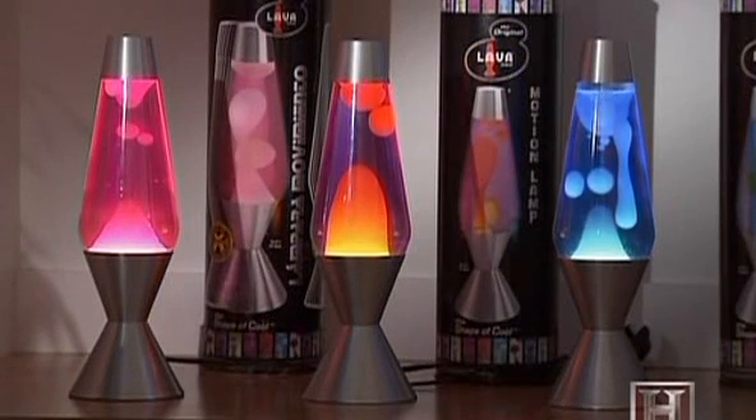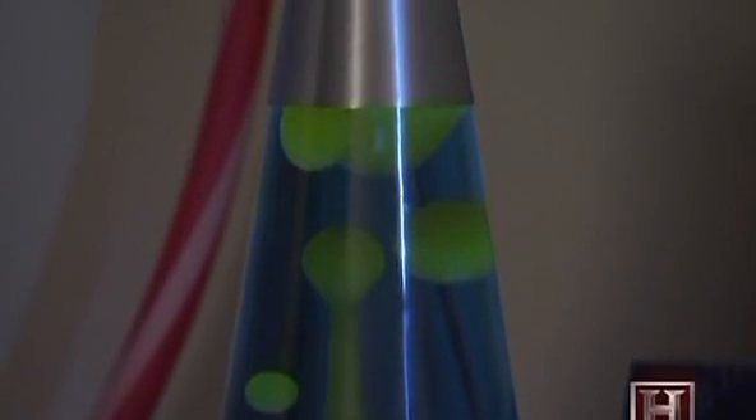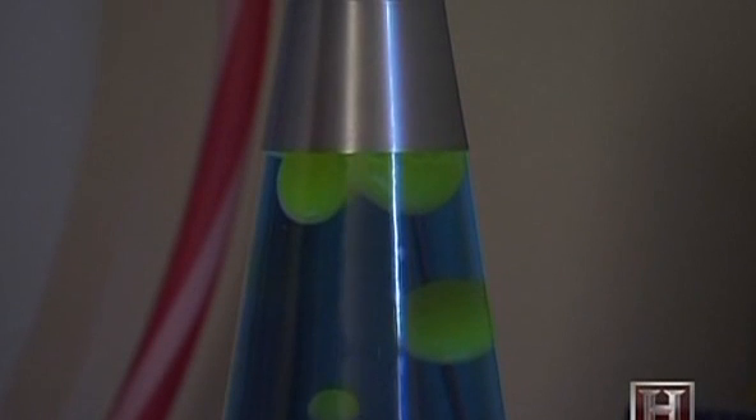The key to the motion of the blobs within the lamp is the light bulb in the base. It keeps the wax from hardening and sinking to the bottom. The heat melts the wax and expands it just a little bit so that it's less dense than the liquid around it and it can rise. As it gets up to the top, it cools, contracts, gets more dense, and falls back down. That heating and cooling, expanding and contracting process is what gives this its amazing, mesmerizing look.